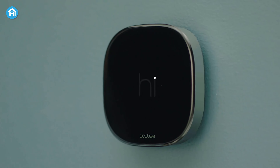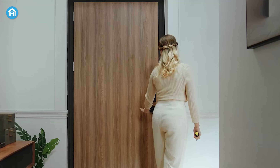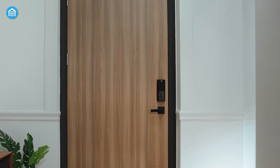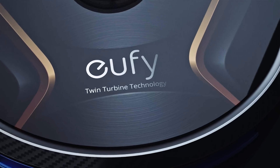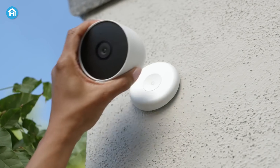Smart home automation empowers homeowners to have complete control over their environment, allowing them to create personalized and intelligent living spaces. And there are plenty of devices you can start with. If you're confused and looking for a few suggestions, here are our top 7 ideas that you can begin with.